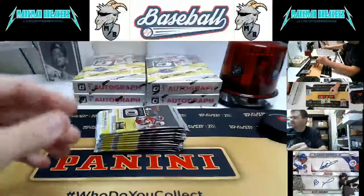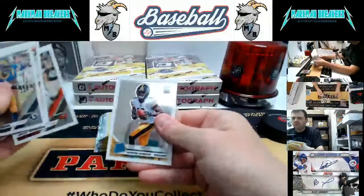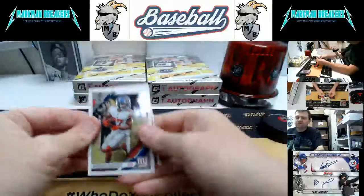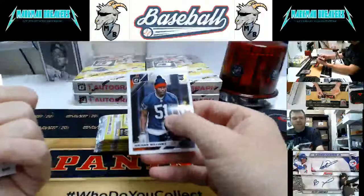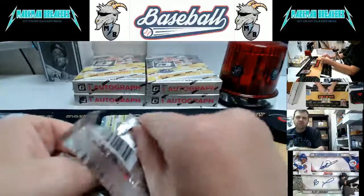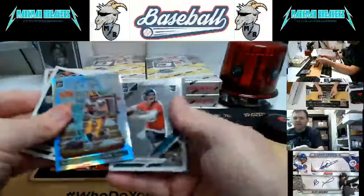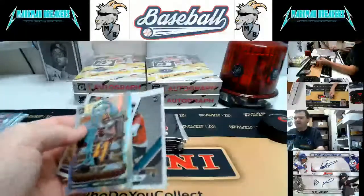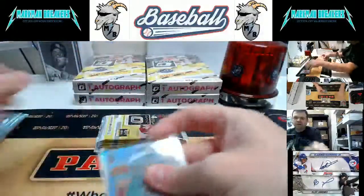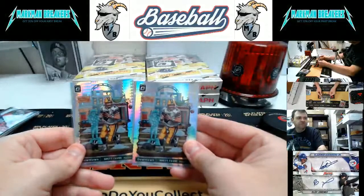Greedy Williams. Red Joe Mixon to 99. Wow — another downtown! That is the second downtown that we've pulled, and they were both Brett Favre. Crazy.